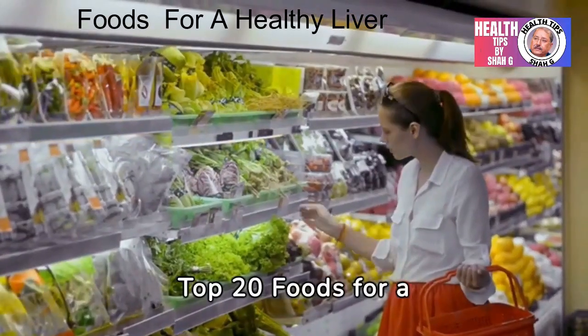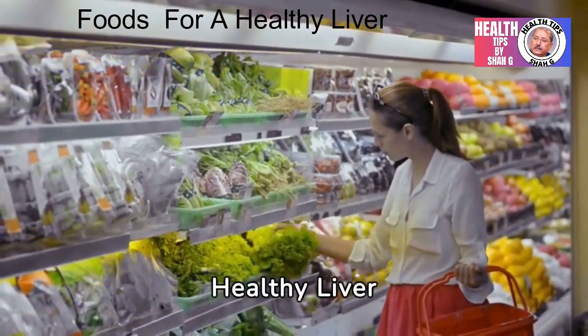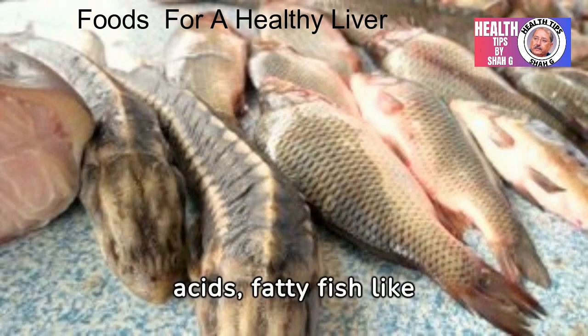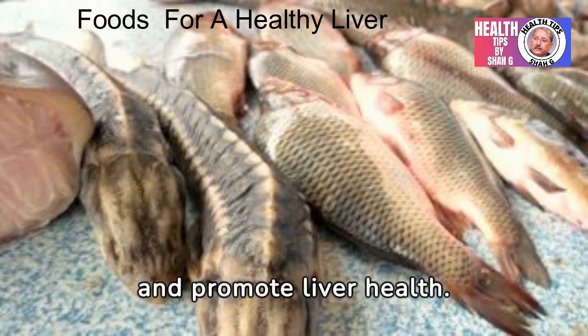Top 20 Foods for a Healthy Liver. 1. Fatty fish — rich in omega-3 fatty acids, fatty fish like salmon, mackerel, and sardines help reduce inflammation and promote liver health.